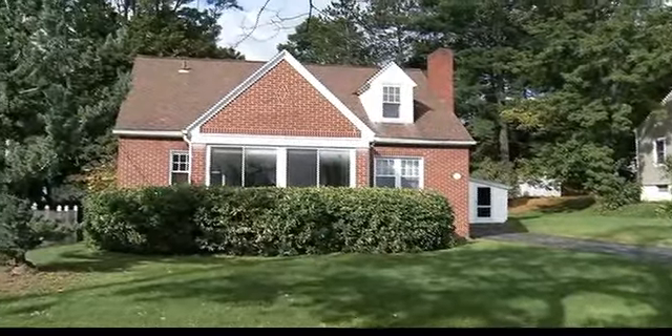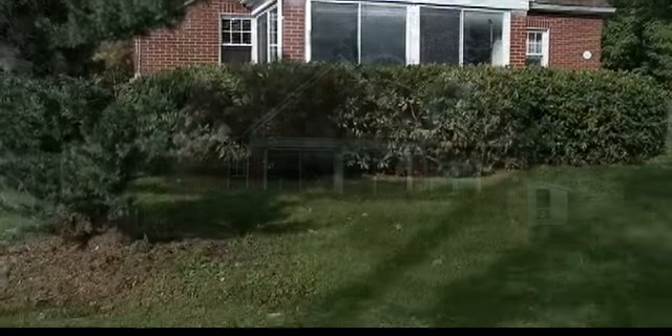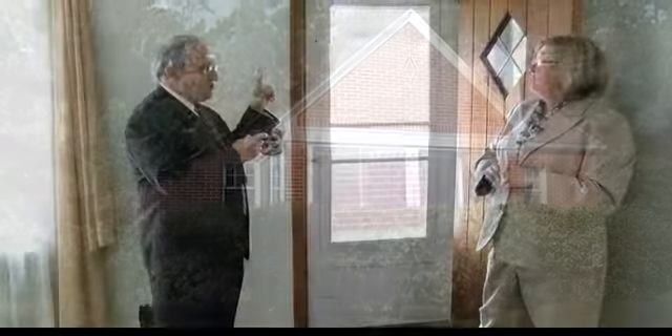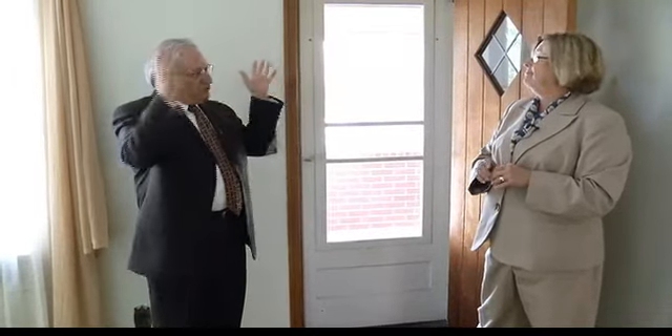Sidewalks, picket fences, everything you want in a neighborhood. A lot of my friends started their families and their married life in this neighborhood. I can see why. And then they grew up and moved on, but this is a wonderful, wonderful neighborhood.